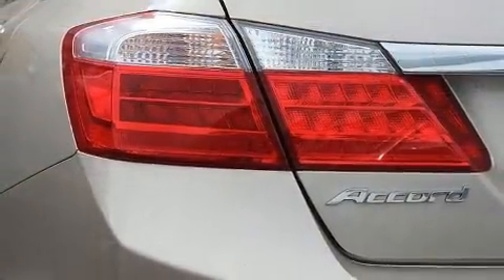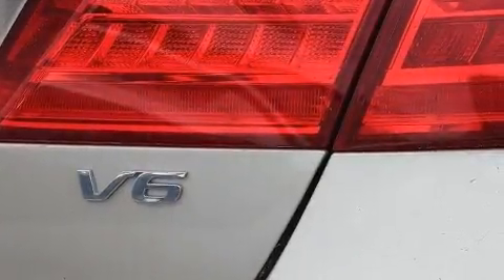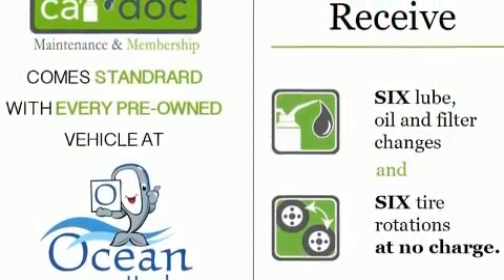It's equipped with tons of terrific amenities, but it won't break your budget — like leather upholstery, power moonroof, turn signal indicator mirrors, and remote keyless entry.